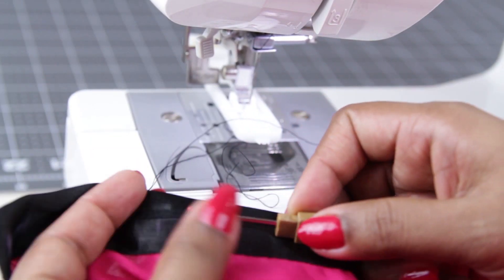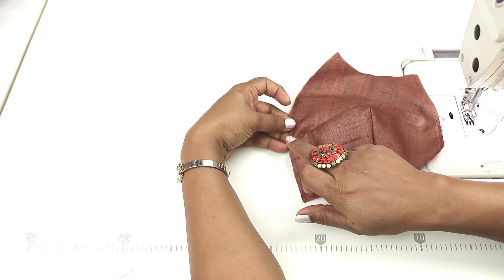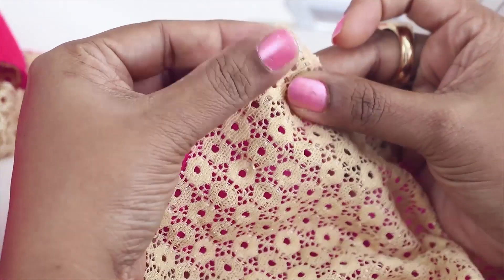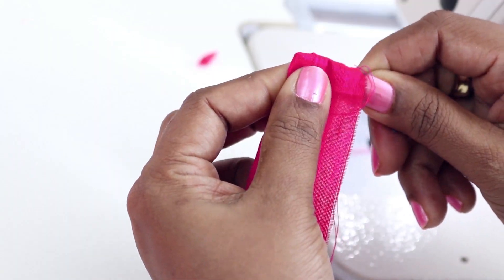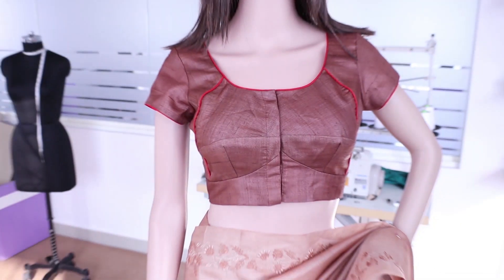In our online classes, get tips on what can go wrong and how to rectify while sewing. Learn to make invisible seams. Get simple and important tips to improve your sewing skill. In every class, we try to explain how and why. Learn to make the inside of your garment as neat as outside.